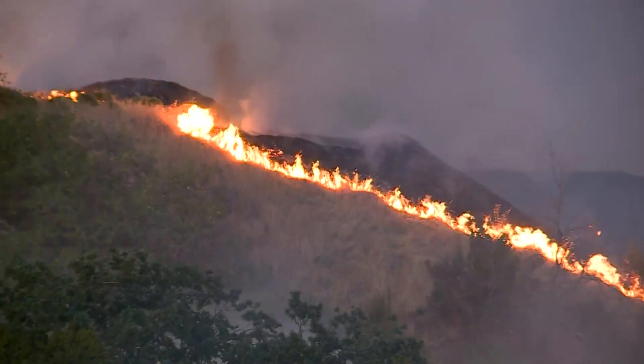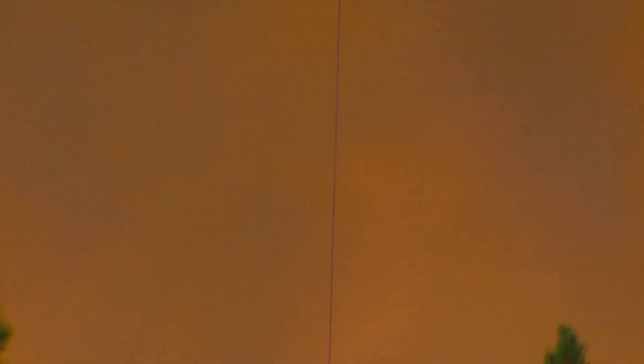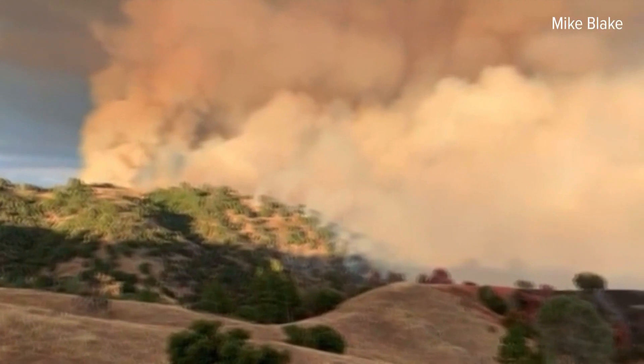On the map, fire boundaries are shown in red, orange, and brown. The colors represent active fire burning from the past 12, 12 to 24, and 24-plus hours respectively.